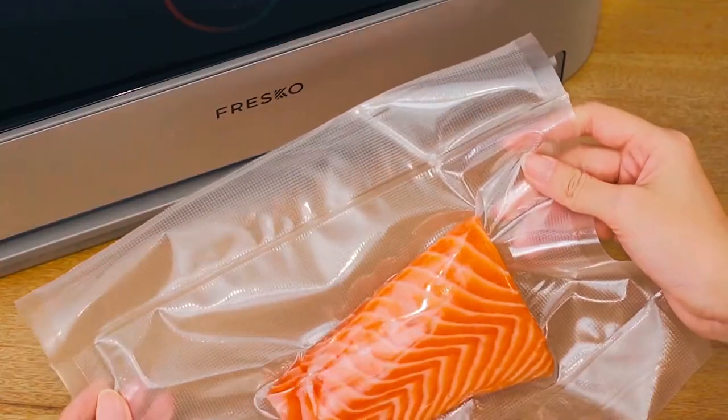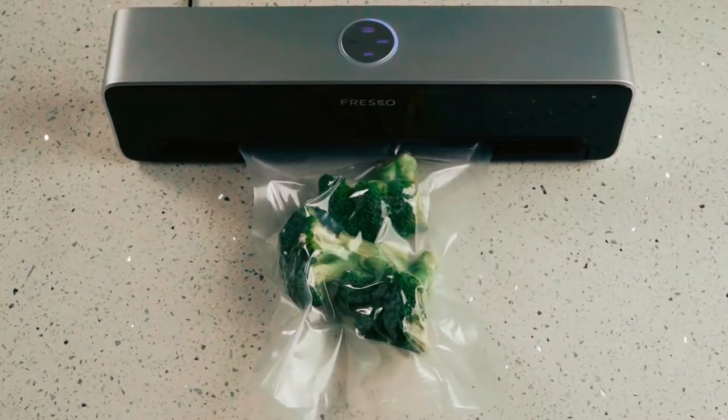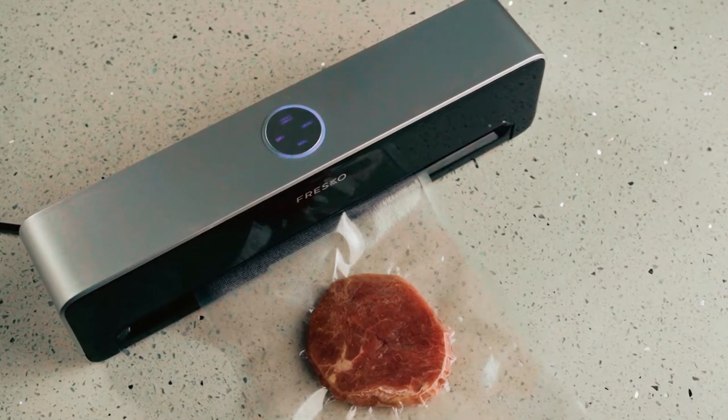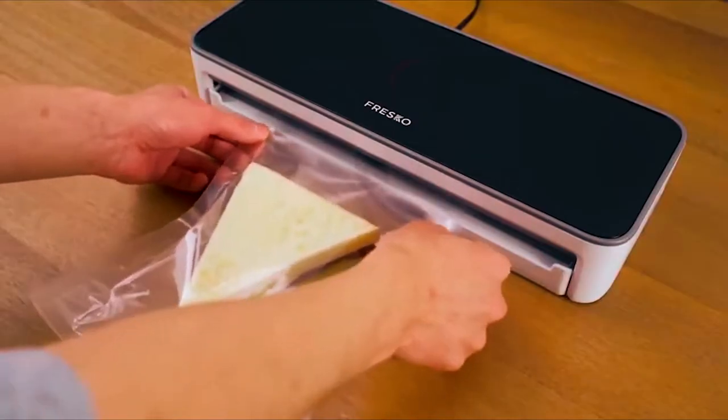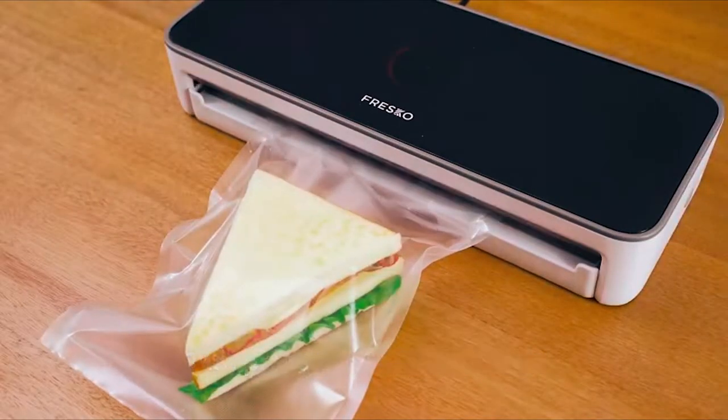It saves money and space, and ensures you don't waste either. This vacuum sealer is ideal for domestic and industrial use thanks to its high vacuum efficiency and consistent, dependable sealing. Since it cycles quickly, this sealer is suitable for constant use and can handle large throughput.